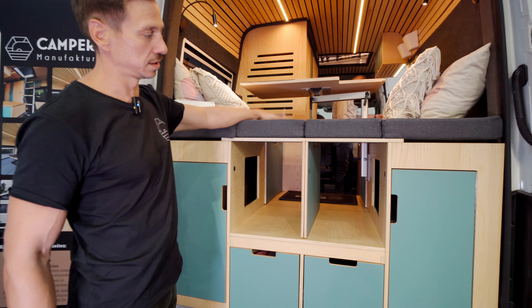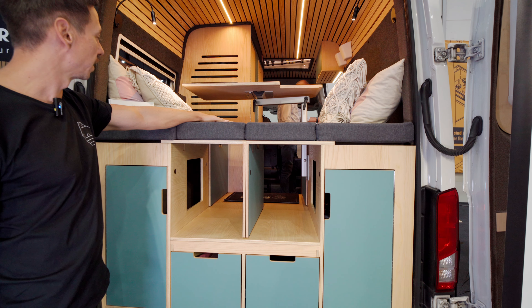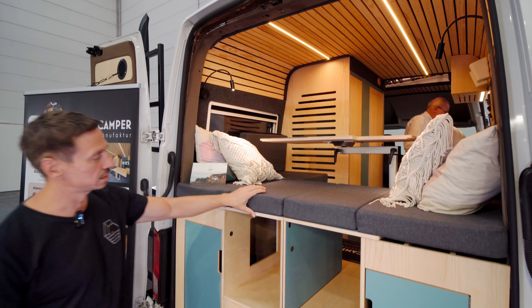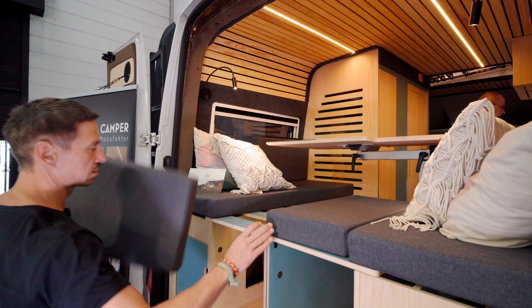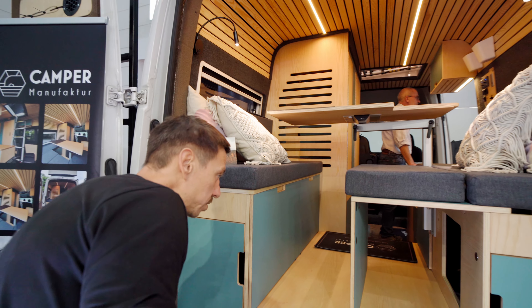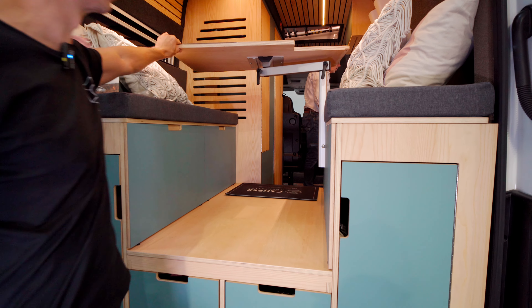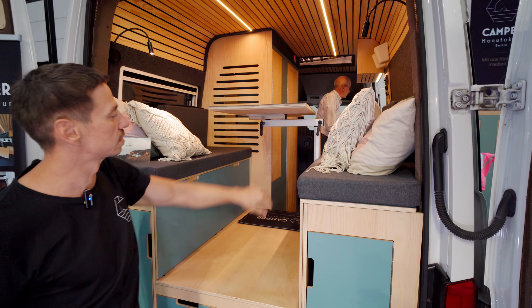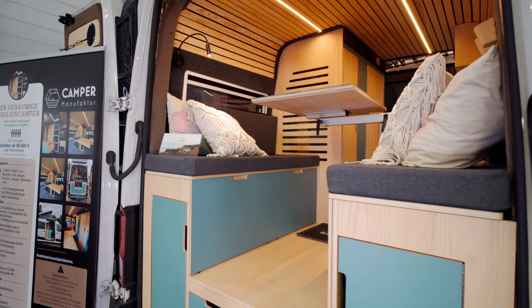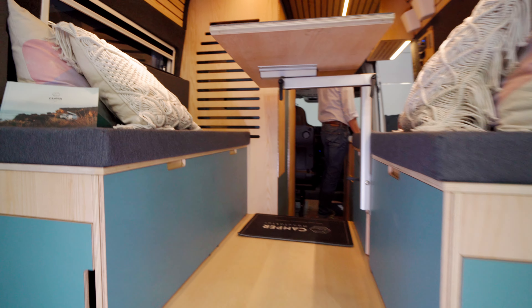I would like to start with the rear seating group — the Hecksitzgruppe. It is a very popular module from us, one of three bed modules that we have, and in this case also a seating module. I can slide the segments apart here and do the same on the other side, and then a seating group for four people with an eccentric table emerges. I can have seating for four people in the rear area.